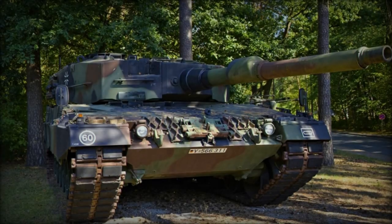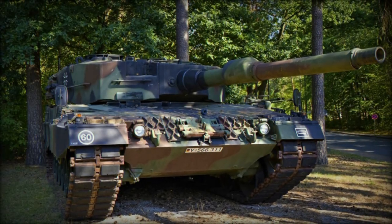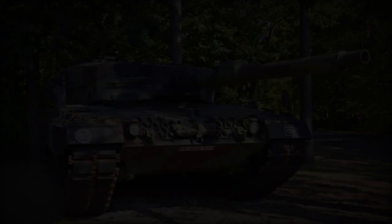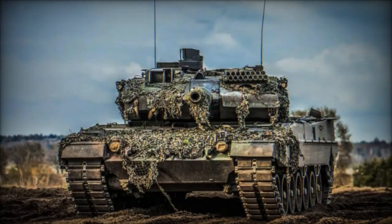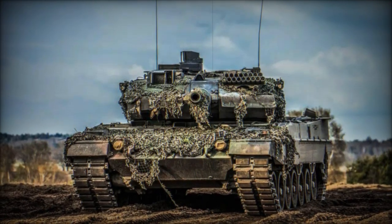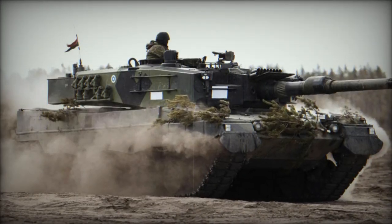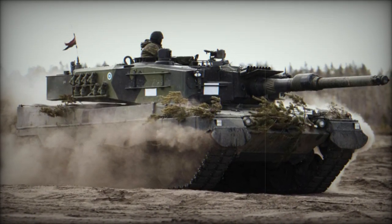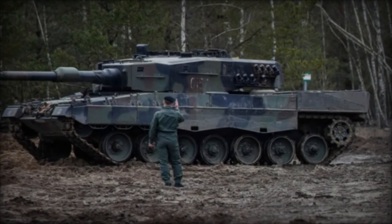Ukrainian soldiers have reportedly undertaken significant upgrades to the German-made Leopard 2 main battle tanks, provided by Germany, Poland, Spain, Canada, and several other European countries, to bolster Ukraine's defense capabilities in the wake of the invasion by Russian forces. Recent images from the warfront depict these armor enhancements aimed at improving the tank's protection against evolving threats in the Ukrainian conflict zone and new Russian tactics.